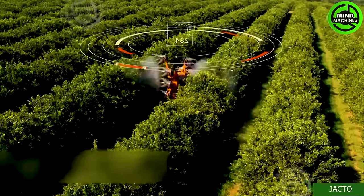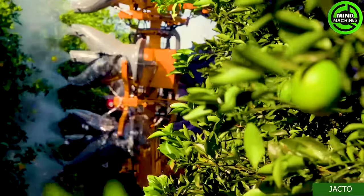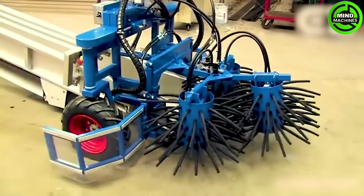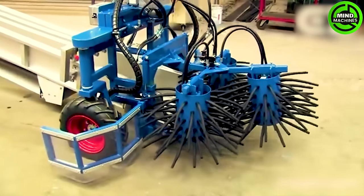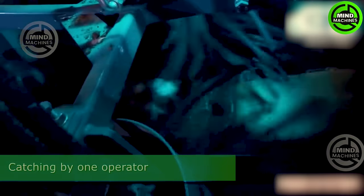The unique design of this agricultural device truly piques my interest. The quirky design of this tool is crafted to help catch chickens and transport them to their new home.